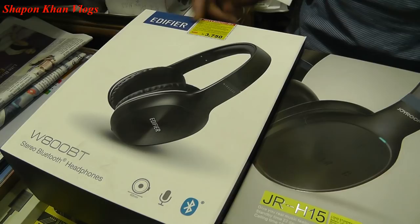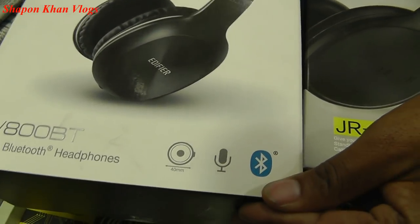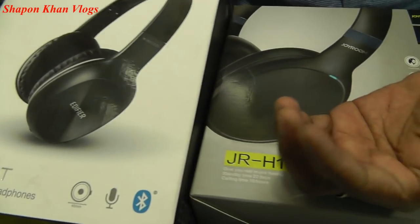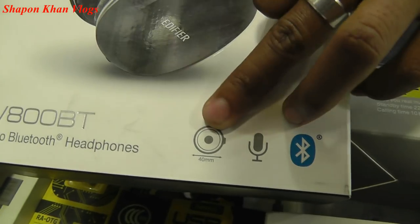This is the EDIFIRE brand. This is the W800B — a Bluetooth headphone. We need to use a cable with our Bluetooth cable. There are Bluetooth options, music options, and battery options.